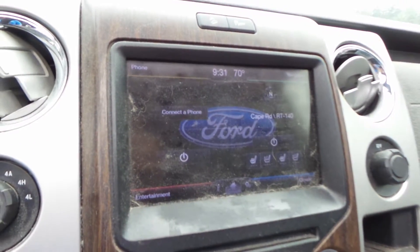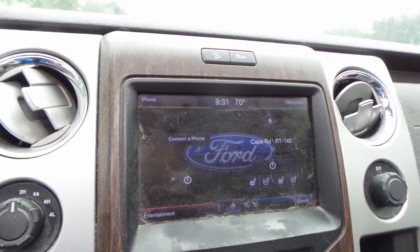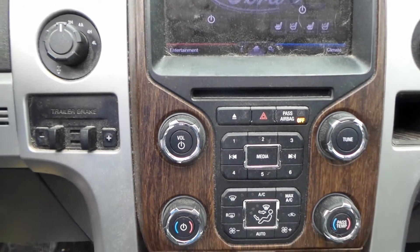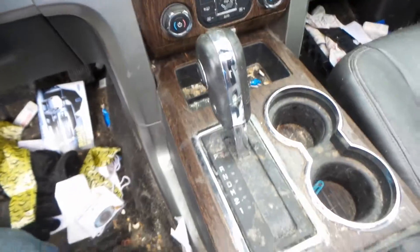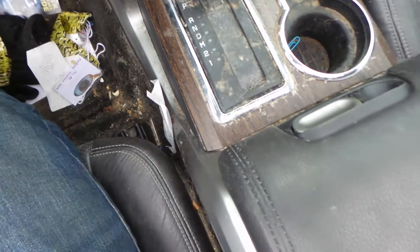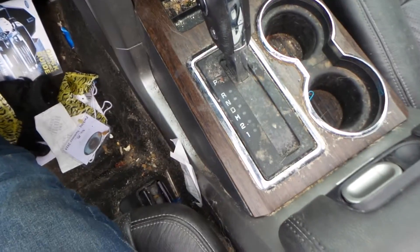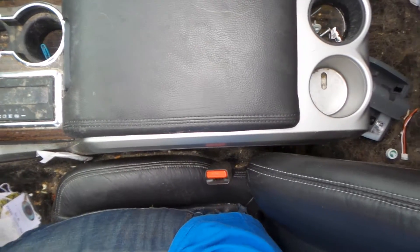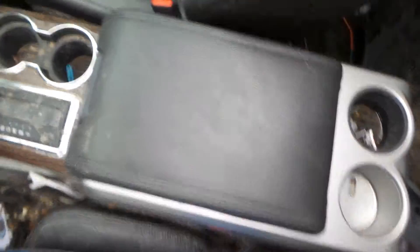You've got a receiver — this thing is loaded. Navigation and all. Got a good dash; the whole thing is beautiful. Good master here for your heat and AC. Got a good floor shifter. Check out that console with the wood accent — I know it's real dirty, but it would probably look clean if it were clean. Good center console in here.